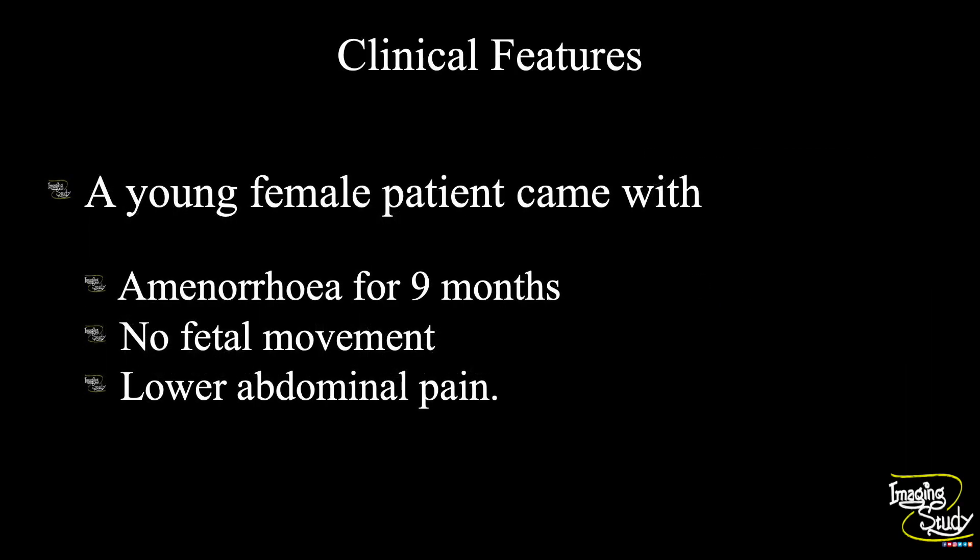A young female patient came with amenorrhea for nine months. She complained of no fetal movement and lower abdominal pain for two days.